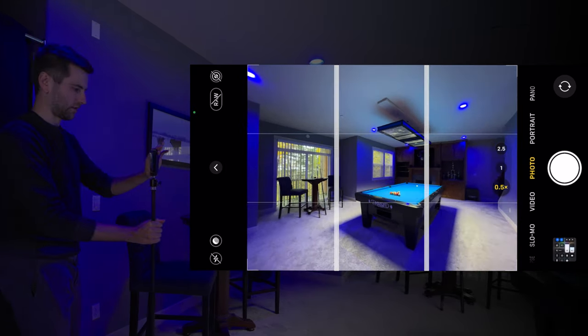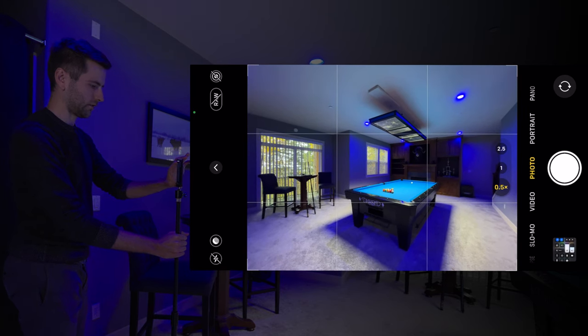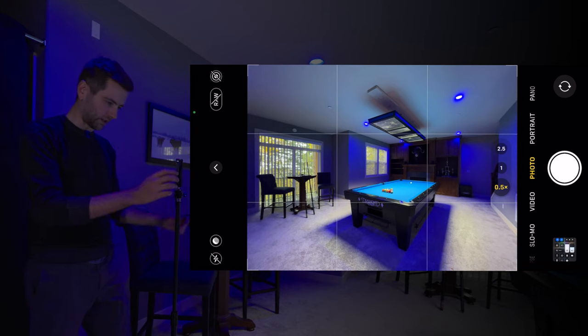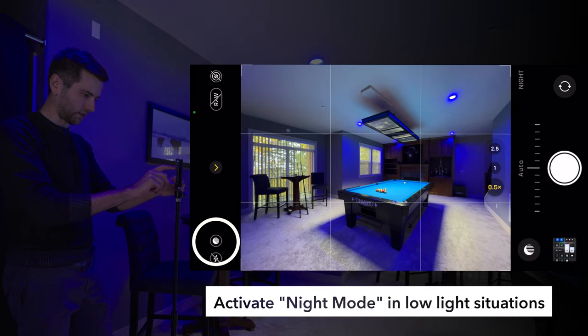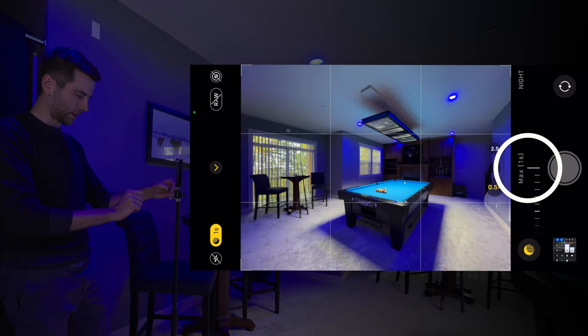I kind of want to fill up the frame a little bit. Sometimes you don't want to get all the way in the corner, especially if there's a subject there. That looks a little better to me. Let's try out night mode, which is in the bottom left. I always like to turn that on in low light situations. Turn it to max and snap our first shot.